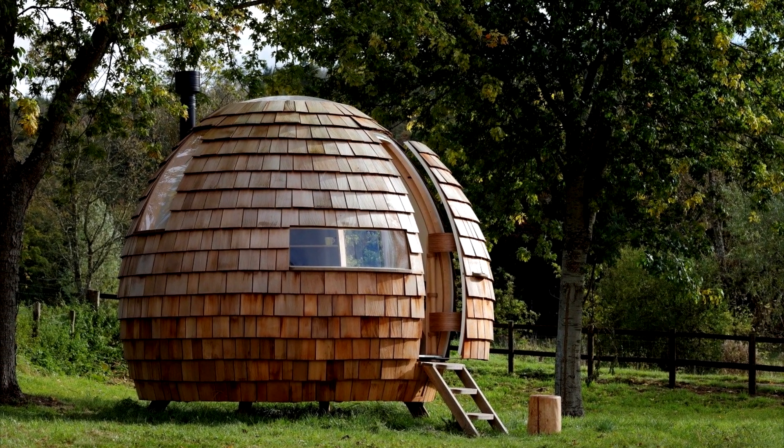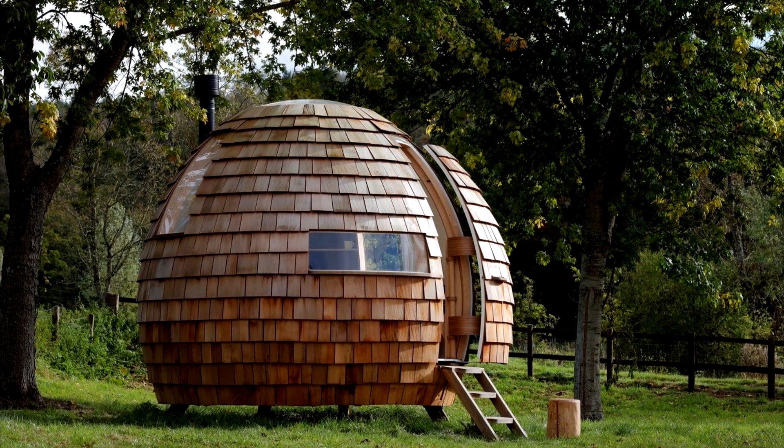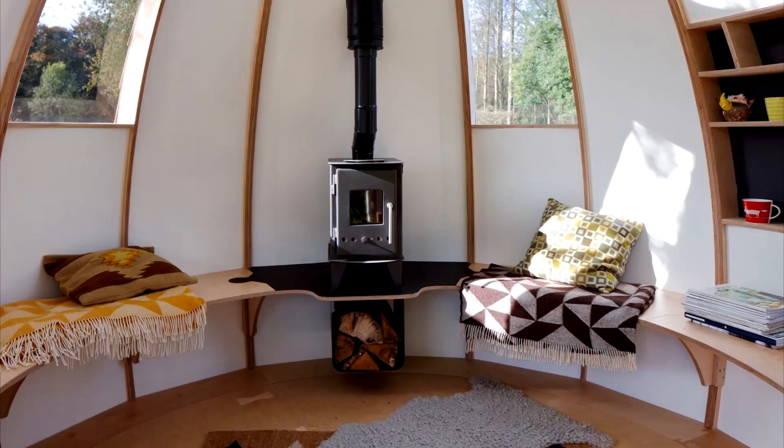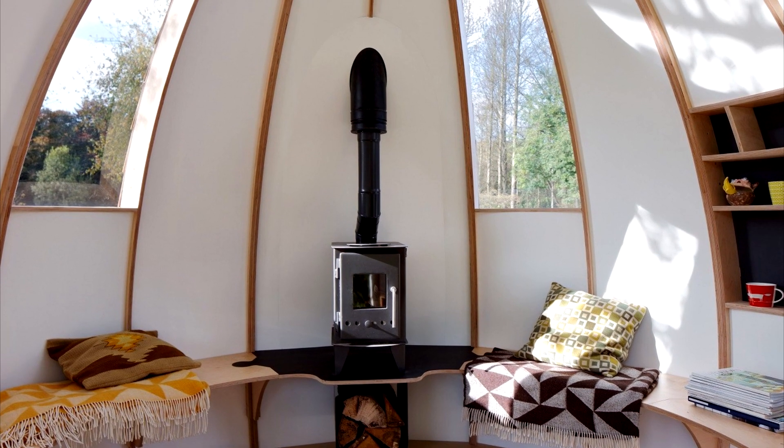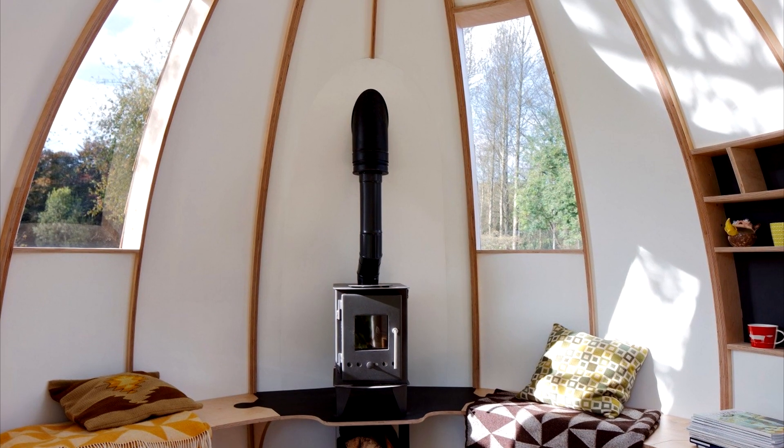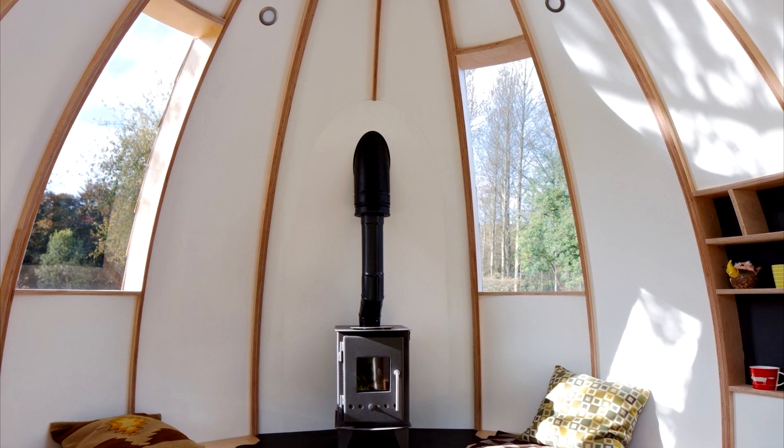The tiny house has a total area of only 7 square meters. This beautiful, spectacular outdoor structure, priced at £19,800, can be used as a garden office, studio, cozy nook, or shelter.